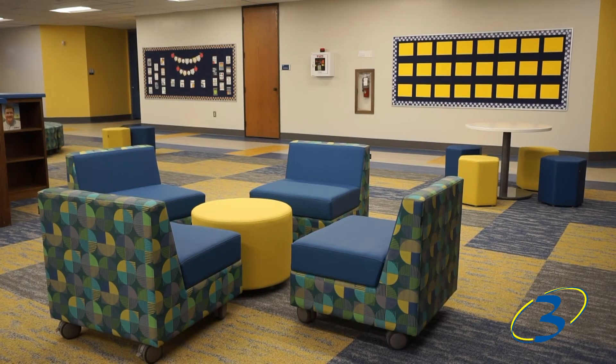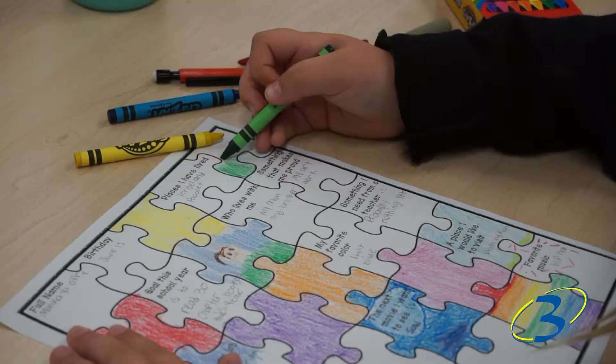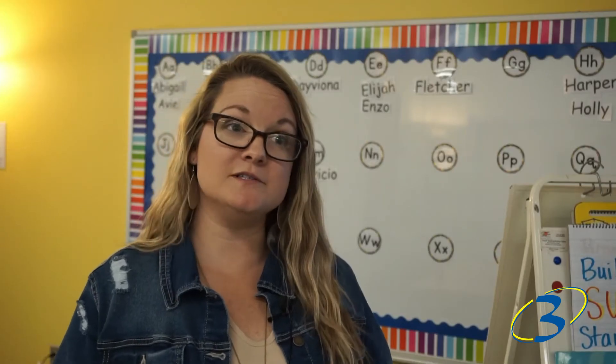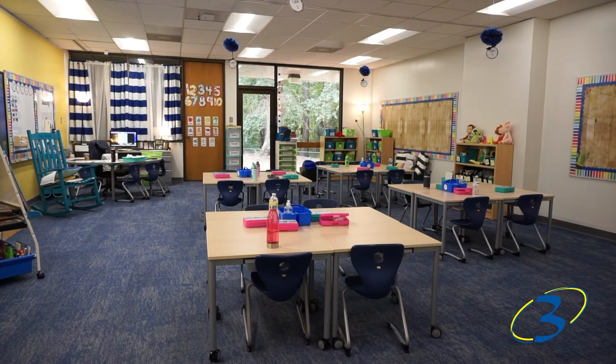I'm glad that they got a lot of seats now so everybody can sit where they want to sit. I like how the desks can roll and you don't have to pick them up — they're not so heavy. Our desks are on wheels so we can reconfigure really easily and move them around.